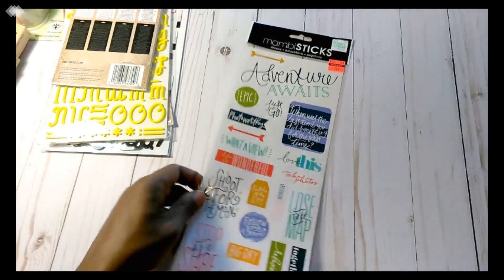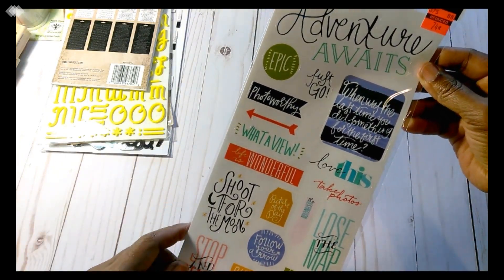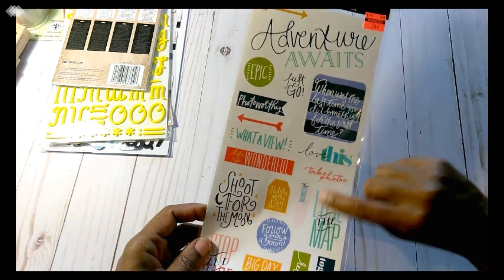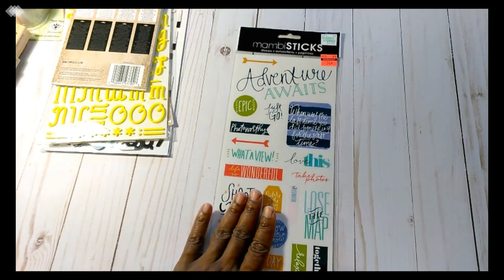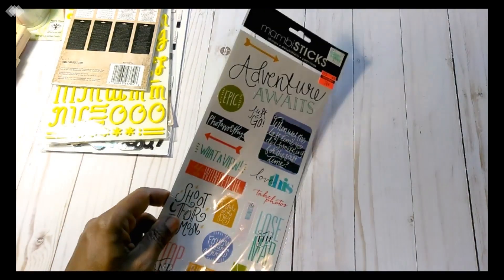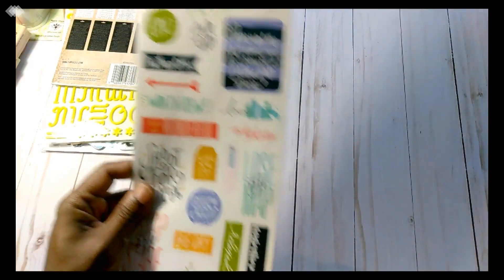So I grabbed some more stickers. I wanted these for my son — he's seven, so I've got to really get away from saying 'baby,' but he's not around so I can say it, right? These are the Mambi stickers. I just wanted to add some more stickers to my collection so that when I do layouts for him and his book, I'll have something that's not too swirly and florally and pinky. This was 74 cents.